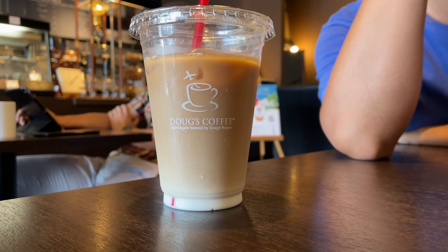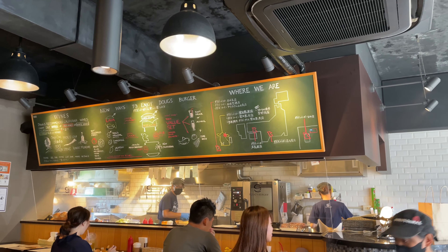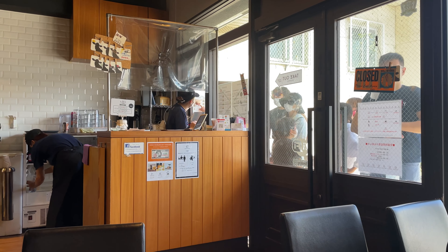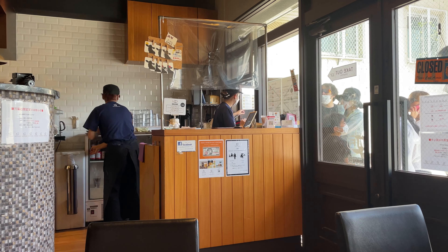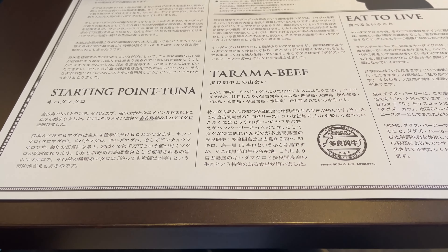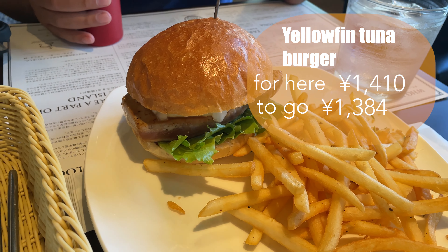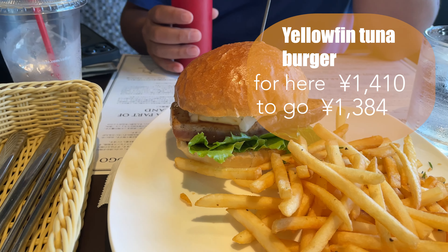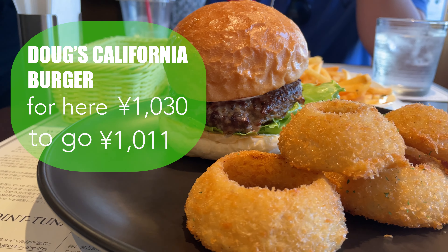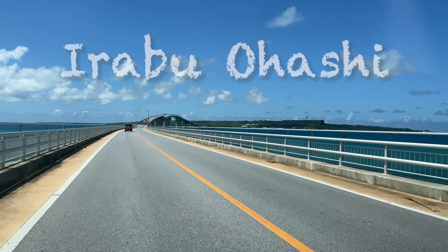Ordered a coffee latte while waiting our turn. After about 15 minutes we made it inside. The inside of the restaurant is filled with the smell of juicy meat, which is very appetizing. This restaurant is famous for its burgers made with yellowfin tuna from Miyakojima and black Japanese beef from the neighboring Tarumajima. This time I ordered both — looks really good. Must try when you visit Miyakojima.